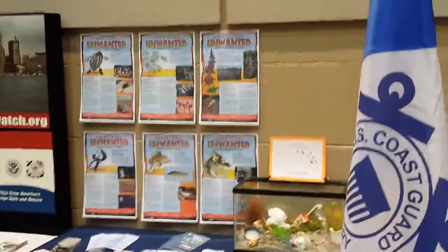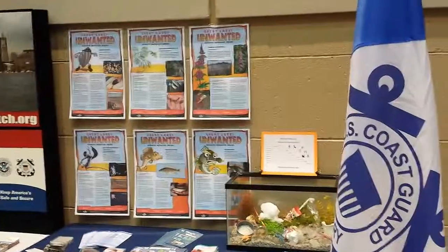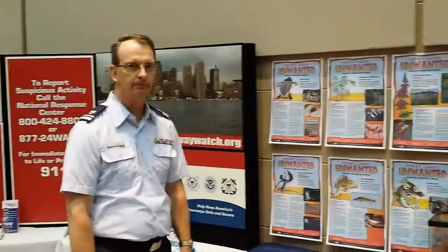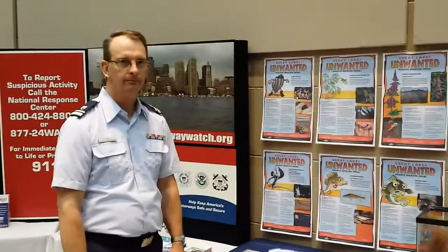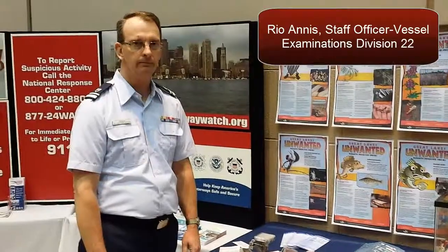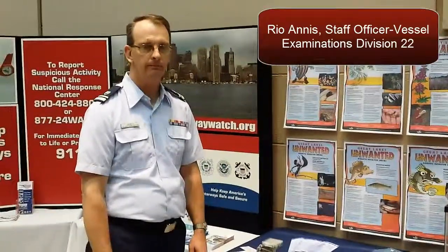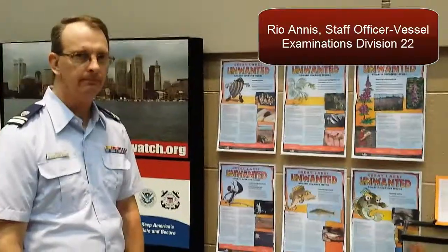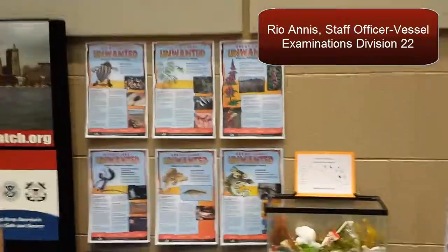We are here at the Lansing Boat Show in Lansing, Michigan in 2014. Over here is Rio Anis, the FSO-VE and SOVE for our division. He has worked hard to put some things together for the display. Let's take a little tour and first start with the marine safety display.